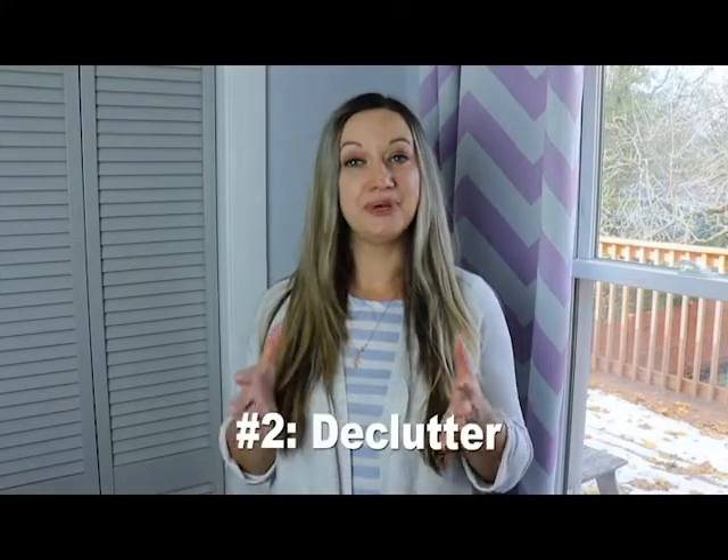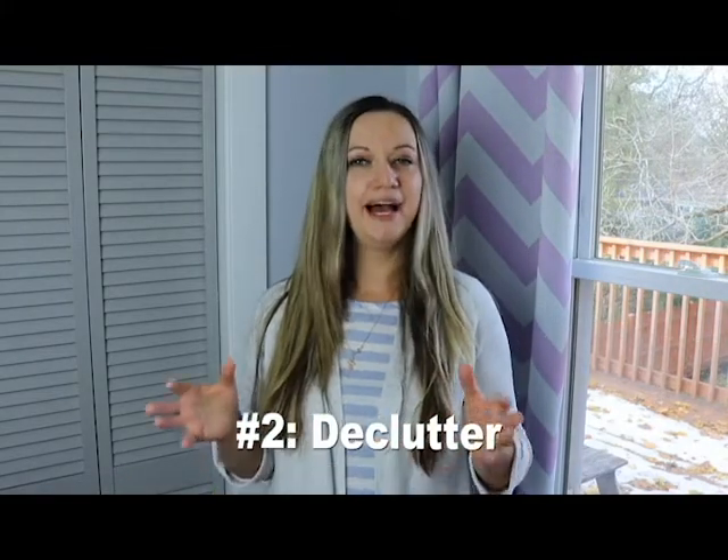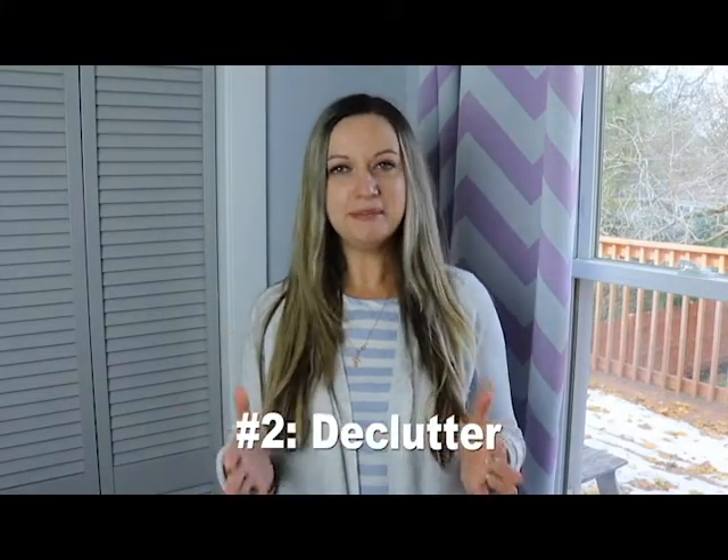The second household management tip is probably something you might have guessed — get rid of your stuff. I don't mean become a minimalist, but let's be honest: we all tend to have simply too much stuff in our homes. The less stuff you have in your house, the less you have to manage.